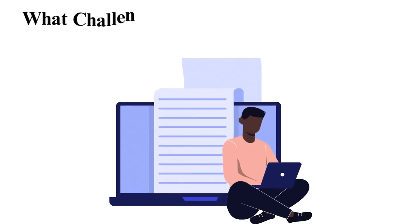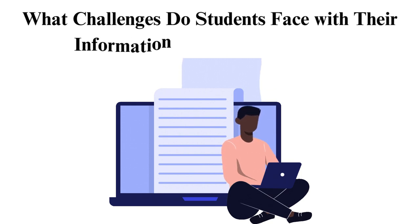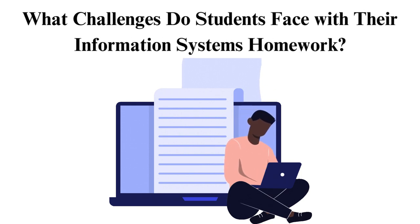What challenges do students face with their information systems homework? Challenge 1: The coding challenge. Writing and debugging code for programming assignments can be challenging. It gets harder for students who are still mastering programming languages and frameworks.